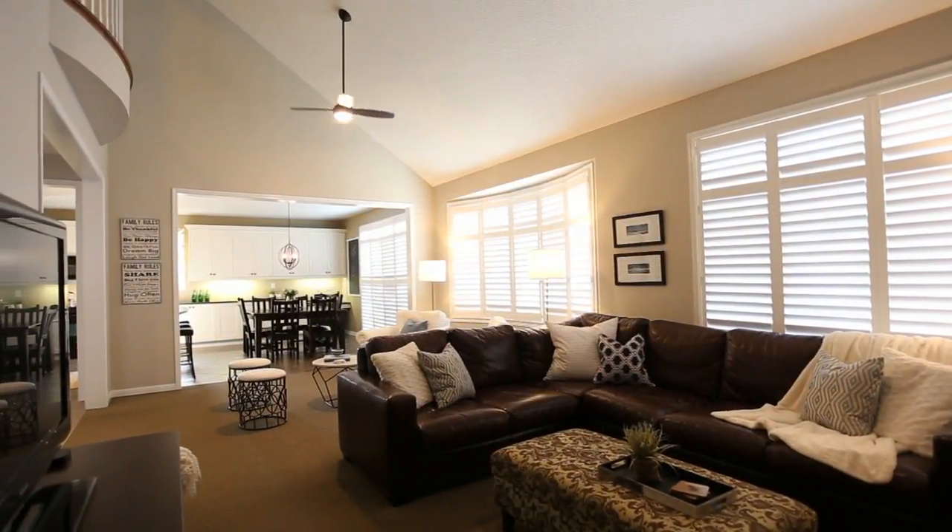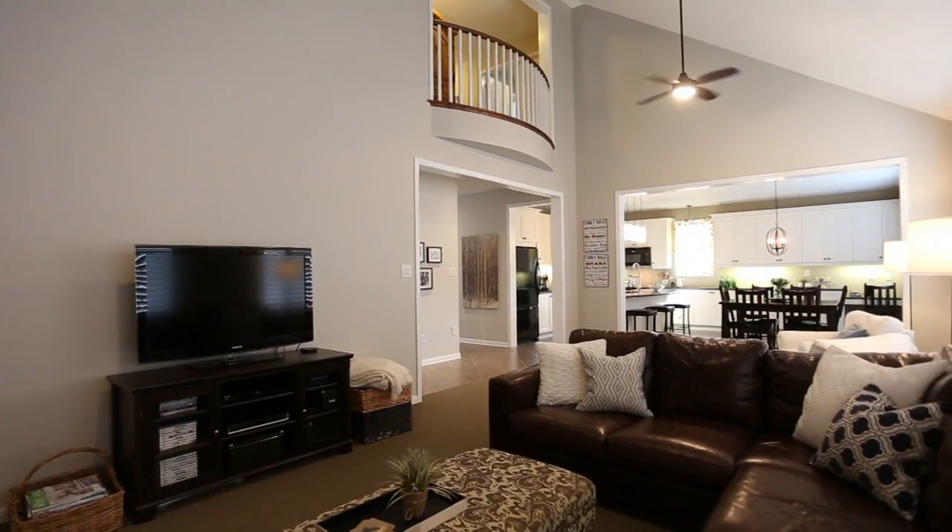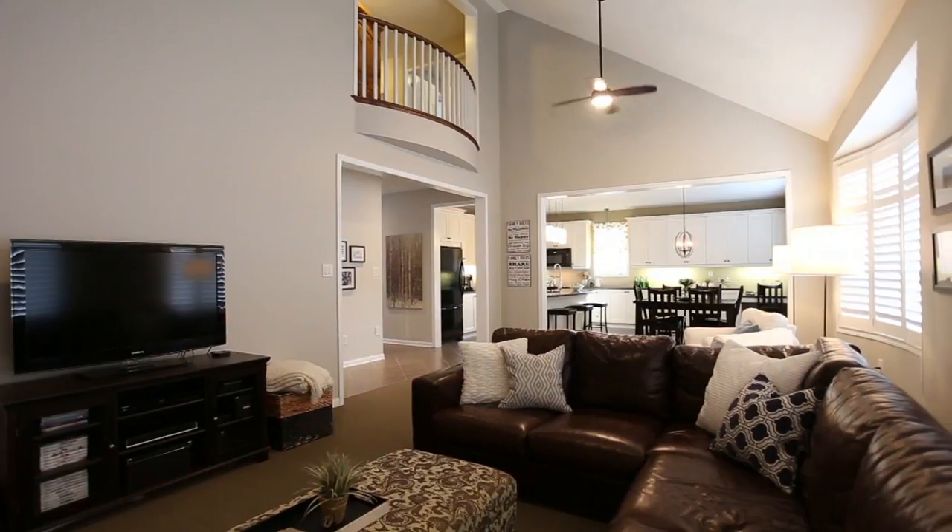This home also boasts a main floor den, hardwood floors on the main level, and oak stairs which lead you to the upstairs.